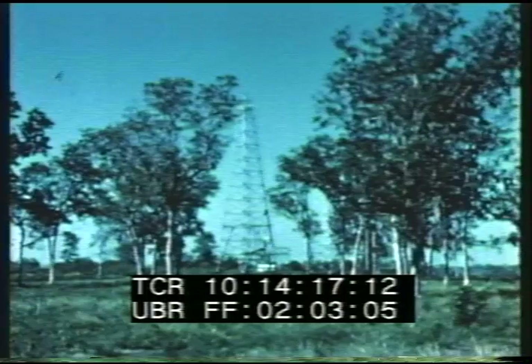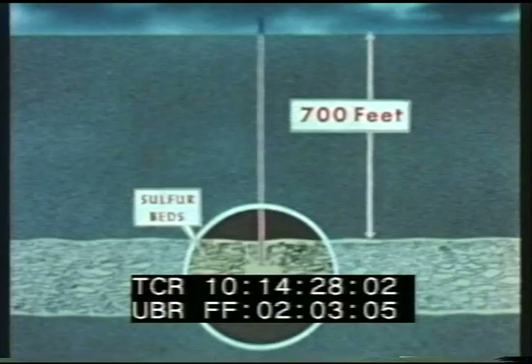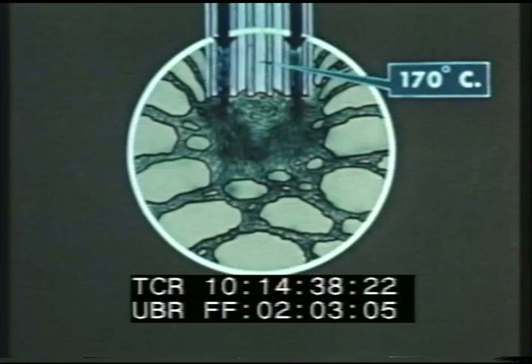Derricks, similar to those used on oil wells, mark the location of the shafts leading to deposits of the yellow mineral 700 feet or more below the surface. Under the Frasch process, very hot water and steam, superheated to 170 degrees centigrade, is forced down to the sulfur beds.